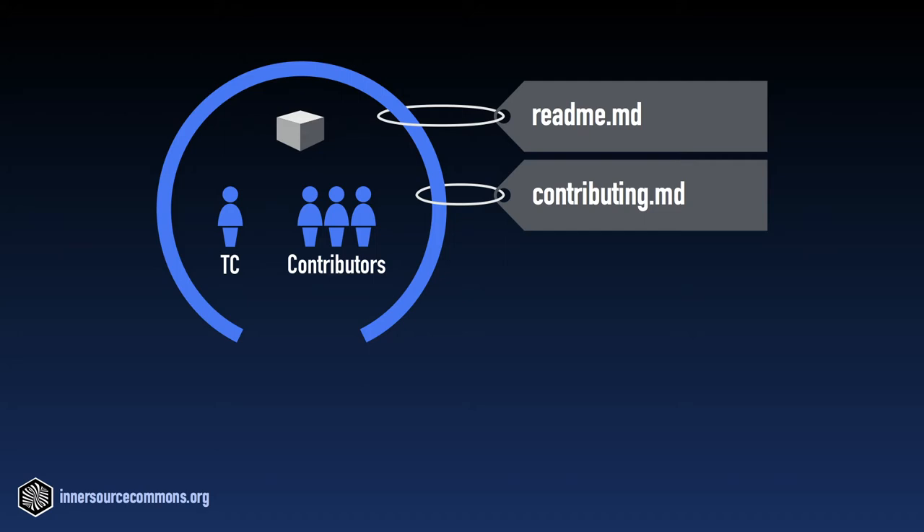What are the process steps that govern contribution? What's expected of me, the contributor, in terms of supporting contributed code after a contribution is accepted? And what is the code of conduct and what are the guidelines for how this community works?